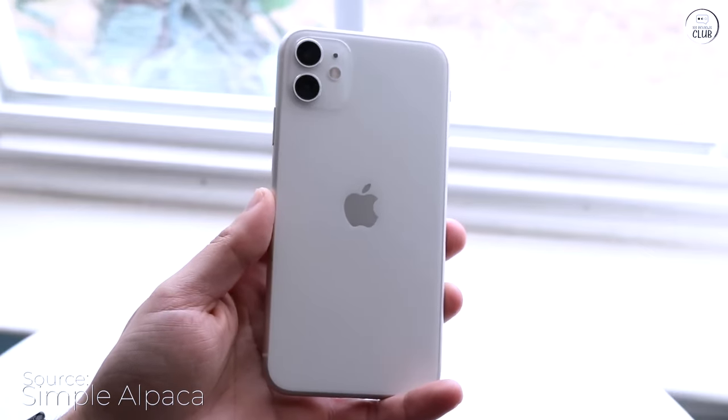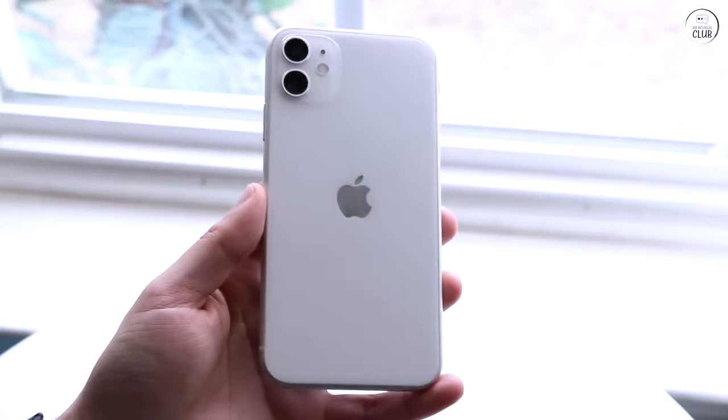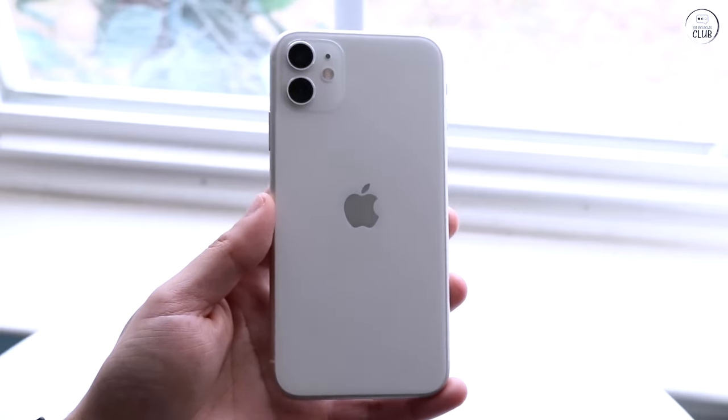I think there is one small scratch, which I do not care about, especially since it's covered by my case 24/7. But you wouldn't notice it unless you really looked.